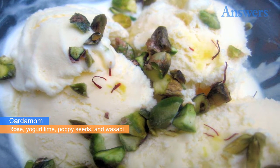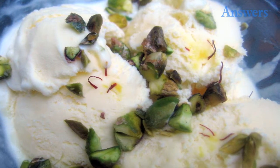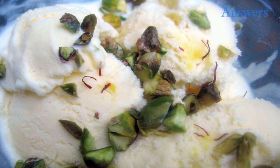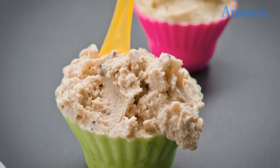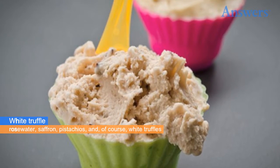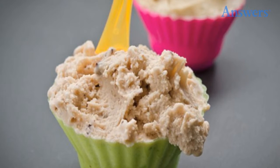You'll have to travel all the way to Israel to taste the world-famous cardamom ice cream — rose yogurt, lime, poppy seeds, and wasabi round out this creamy blend. White truffle ice cream comes from Bella Gelateria in Vancouver, Canada, and contains rose water, saffron, pistachios, and of course white truffles.